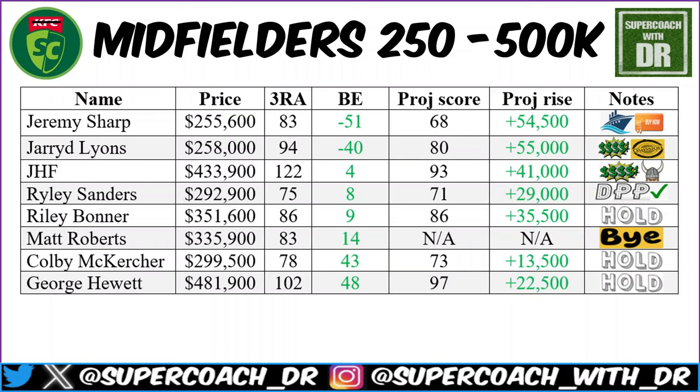Jared Lyons — frustrating. A negative break-even of 40 with cash to be made, but he has the omission symbol — he's not even getting into the 23 as a sub at the moment. We'll most likely have to rely on injuries. When Brisbane are winning, Fagan is loath to make changes, so a winning Brisbane team with Lyons out of it is not good reading for him. If he comes back in, an 80 is absolutely on the cards and he makes 55k — but I don't see him coming in anytime soon.